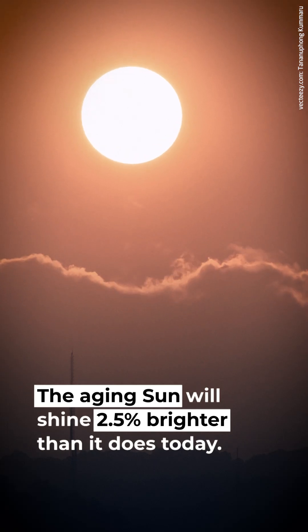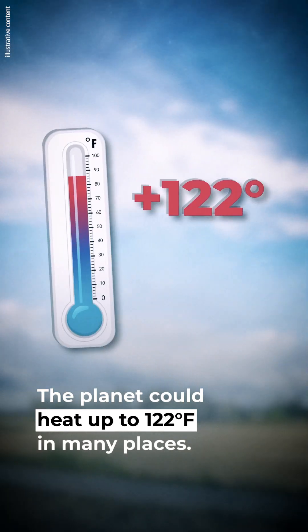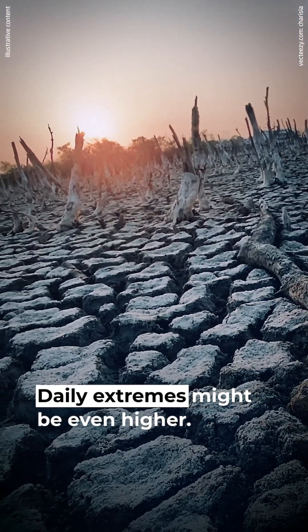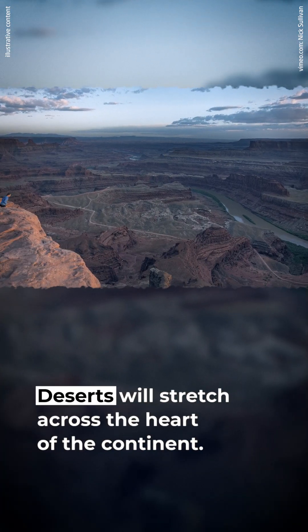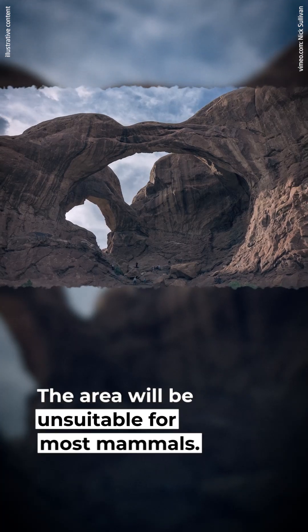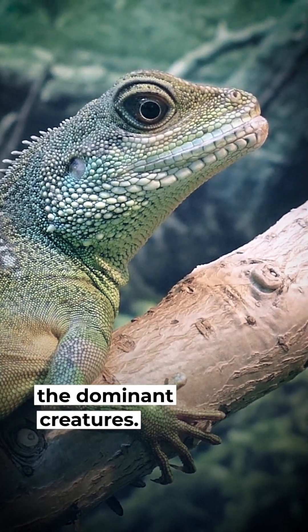The aging sun will shine 2.5% brighter than it does today, increasing solar radiation. The planet could heat up to 122 degrees Fahrenheit in many places, with daily extremes even higher. Coastal areas would have the most livable climate, while deserts stretch across the heart of the continent, making the area unsuitable for most mammals.